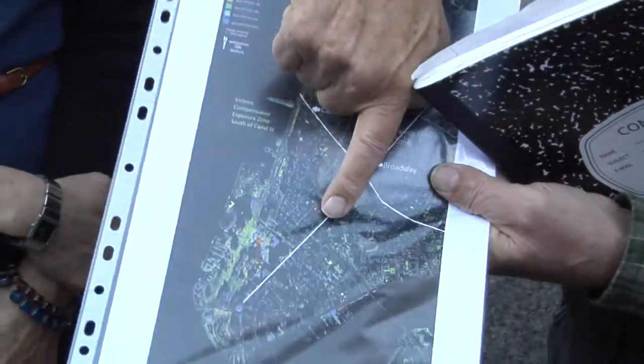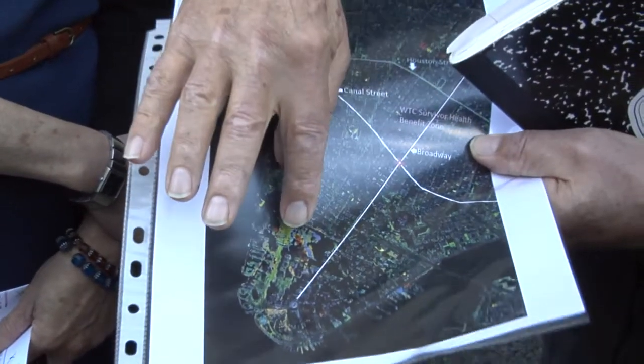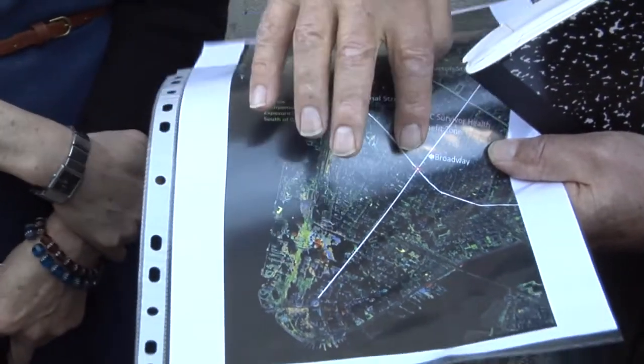Chinatown is to the east of us, and as you can see, we're fairly close to the Trade Center site. Below Canal Street right here is the victim's exposure zone. So if you can show that you were exposed and then you have health problems, compensation was available, as well as health care.